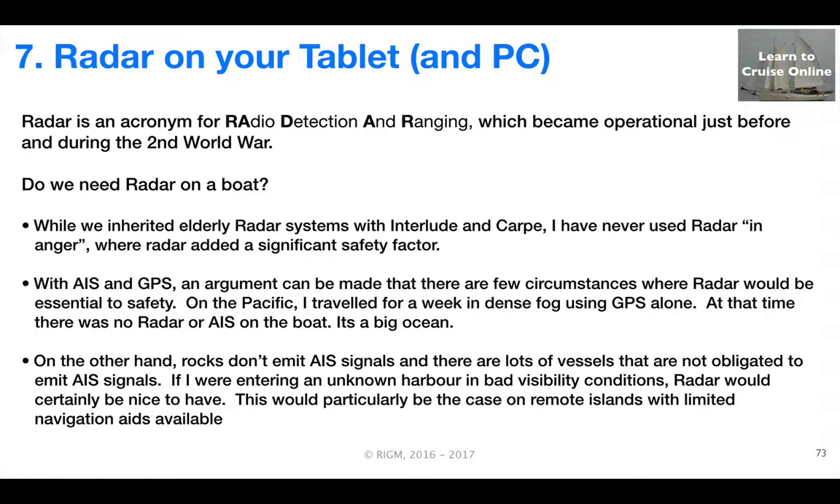I traveled the Pacific for a week in dense fog using GPS alone. At that time, there was no radar or AIS on the boat — I was sort of counting on the fact that it is a big ocean. On the other hand, rocks don't emit AIS signals, and there are lots of vessels that don't have AIS. If I was entering an unknown harbor in bad conditions, it's certainly the case that radar would be nice to have if I didn't already have it. So it's certainly something to consider.